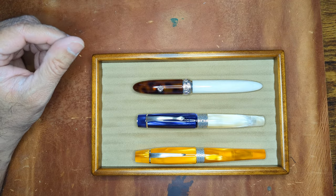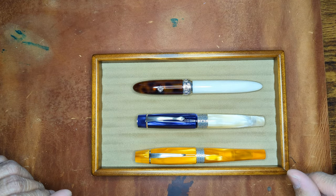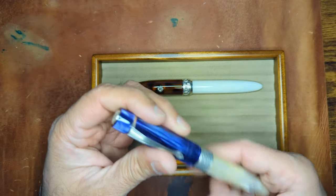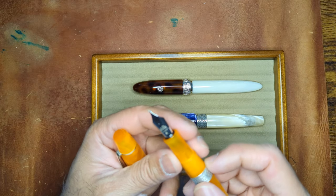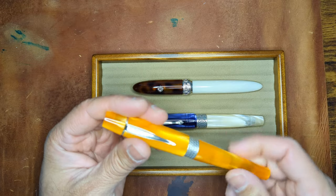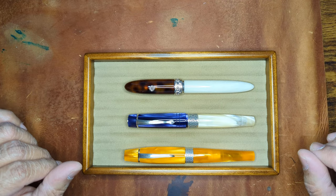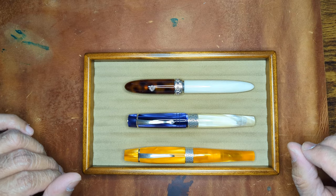These are the three from Kilk's lineup that have spoken to me. I'm not sure about the others yet — maybe they'll grow on me. They all come in similar packaging. I believe I got the Celestial in a medium, and the Orient as well in a medium. I went with the broad on the Baroque because the medium was a little thin for me, and I might try to adjust it to get a wetter writer.